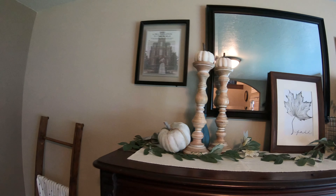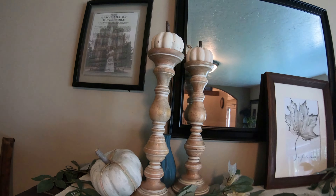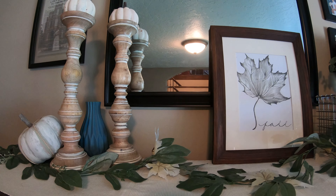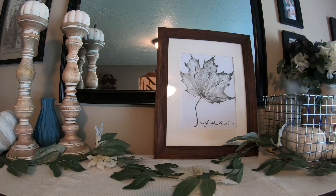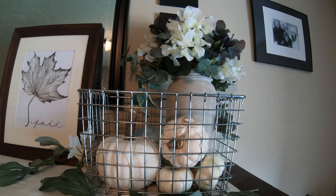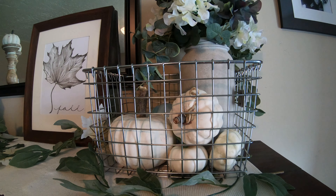On top of the piano I softened it up a little by adding some more muted colors. I have these candlesticks with some pumpkins on top, that fall sign that I had up there before that I just love, and I added some pumpkins in a wire basket with some blue and white hydrangeas to just pull together all of the colors.